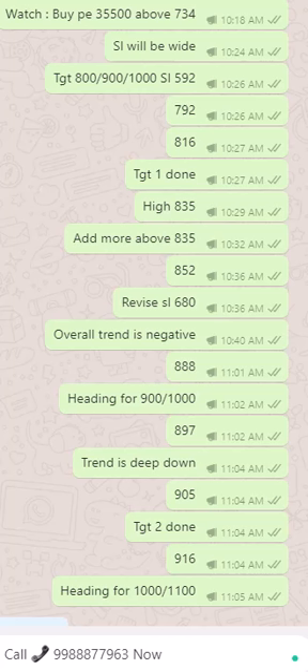Good morning, this is IndianShareTips.com and we are uploading our video for the performance of 26 Feb 21. We waited like a shikari for the right opportunity and at 10:18 a.m. we had given a warning to our clients to be ready to buy put 35,500 above 734.